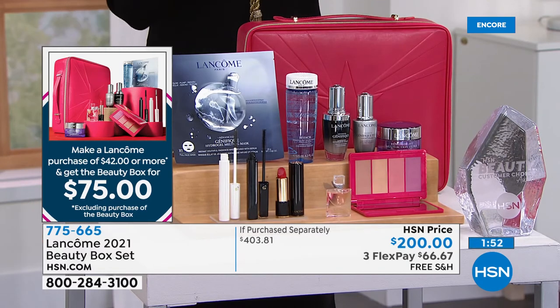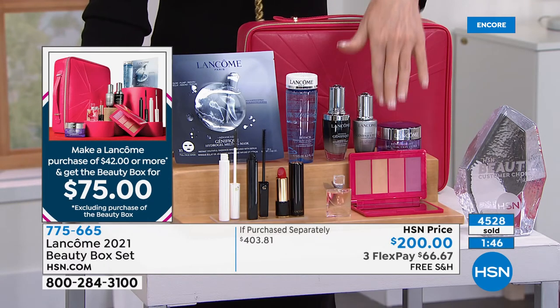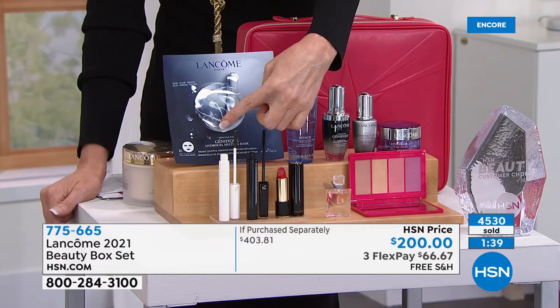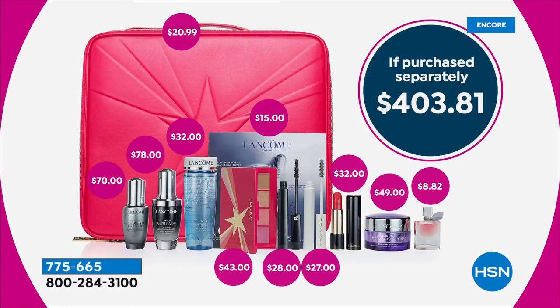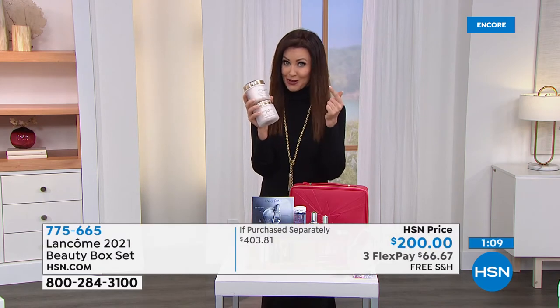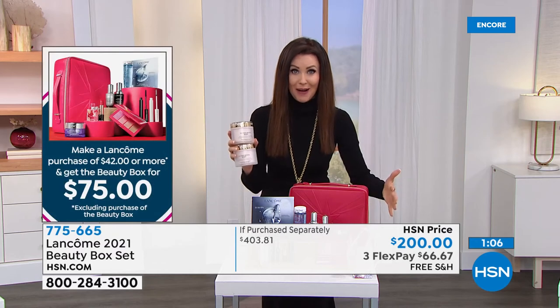Right now, almost 5,000 of these beauty boxes have been spoken for. You can get them here right now and you're not spending $400 — you're not even spending the HSN price of $200. When you make a purchase at Lancôme of $42 or more — that includes our today's special — you'll get all $403.81 of Lancôme in the beauty box for only $75. When you spend $42 or more on any Lancôme, you get this $403 beauty box for $75.